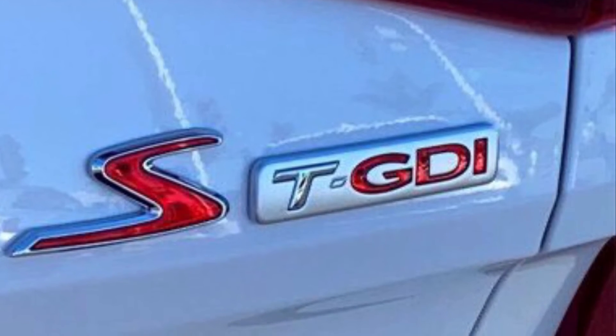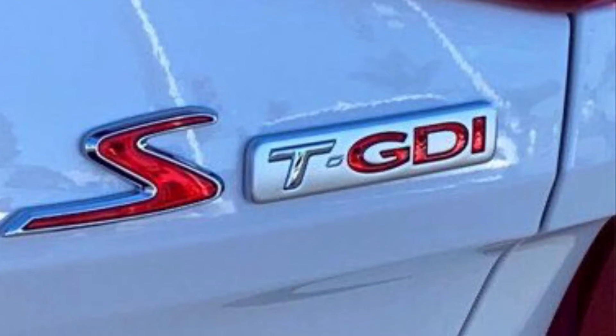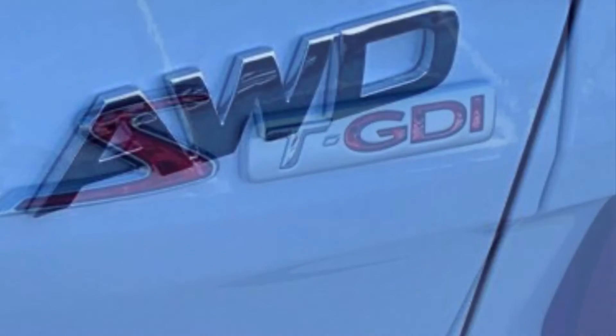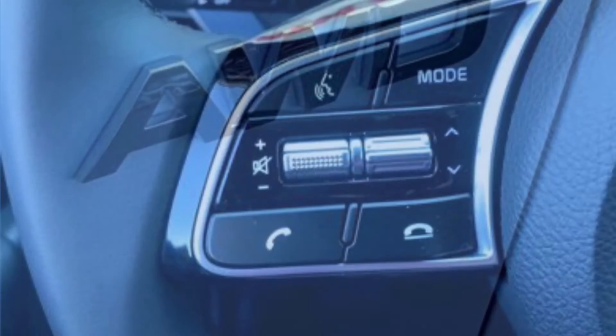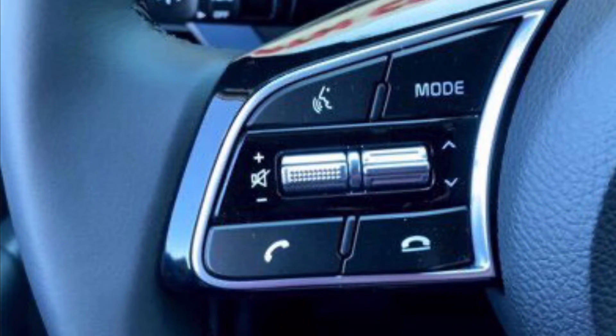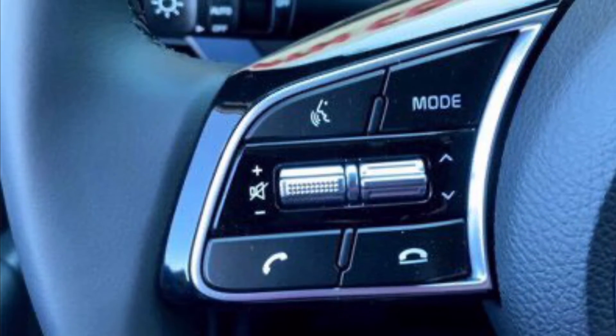It offers a firm yet smooth ride and good handling, and achievable is 33 miles to the gallon. It offers good room for five people and a good amount of cargo space behind the second row seats.